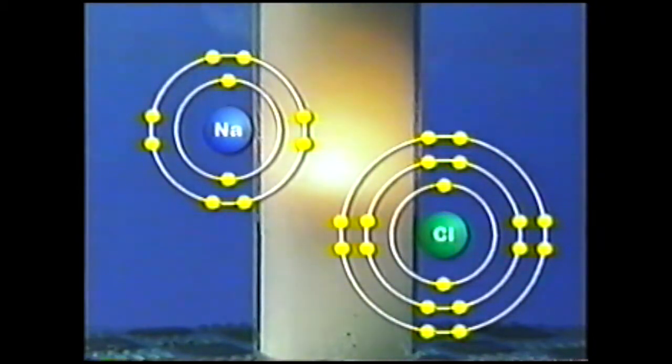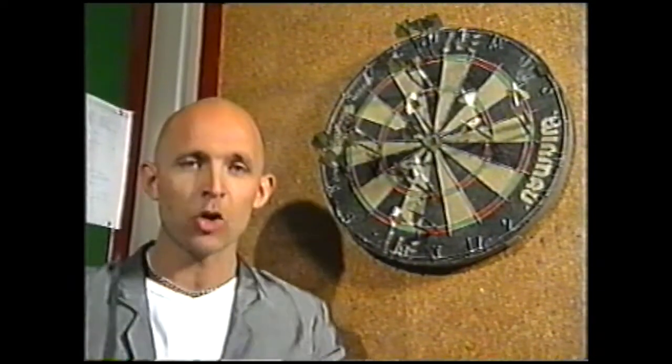Both atoms are stable — and that's how a model helps us to understand chemical reactions.